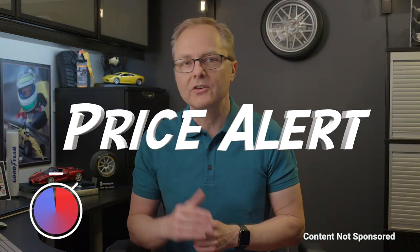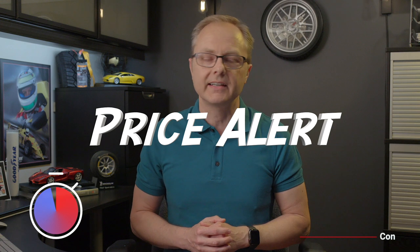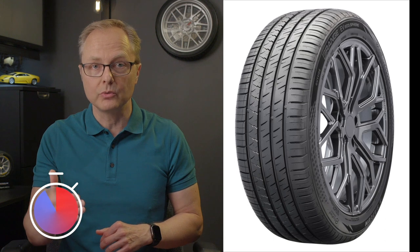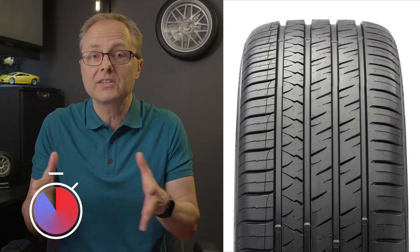Welcome to 2 Minute Tire Tidbits, where we bring you the latest tire news in under two minutes. If you own an electric vehicle, or are planning to get one, here's a price alert that you might want to take advantage of. Chinese tire brand Sailun Tire has announced that they will debut a new tire engineered specifically for the needs of electric vehicle owners. The tire is set to go on sale in the United States and Canada in late 2022.